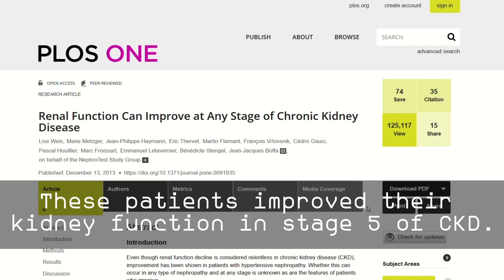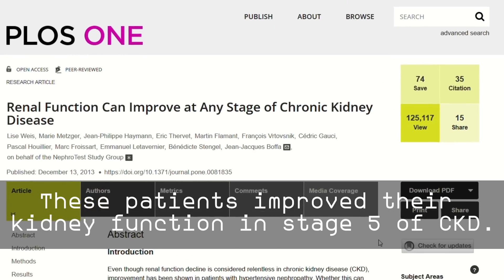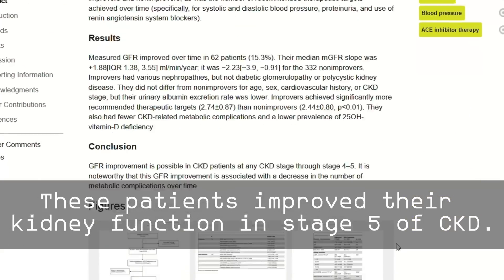These patients improved their kidney function in stage 5 of CKD. How? They took control of their own health. They followed all the steps needed, including dietary changes, supplementation, medication adherence, and regular monitoring of kidney function.